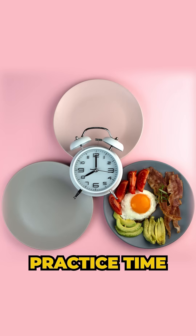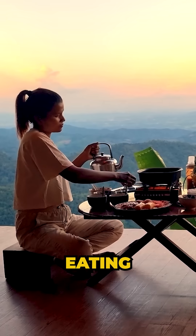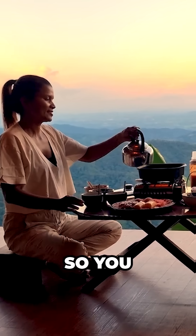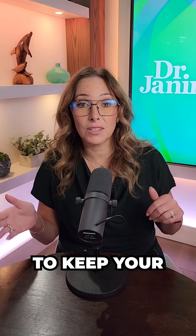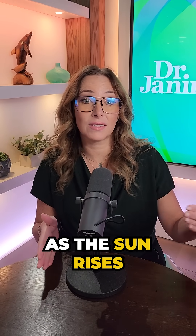My second tip is to practice time-restricted eating — ideally eating only when the sun is up. You don't want to eat after the sun has set at nighttime. I know it's hard, but try to keep your eating window early, between sunrise and sunset.